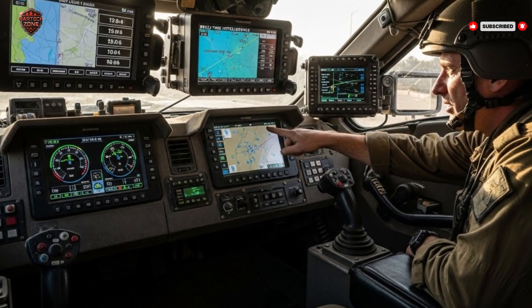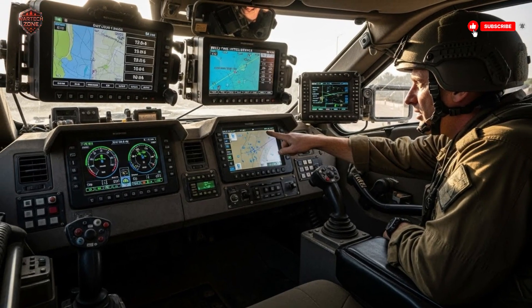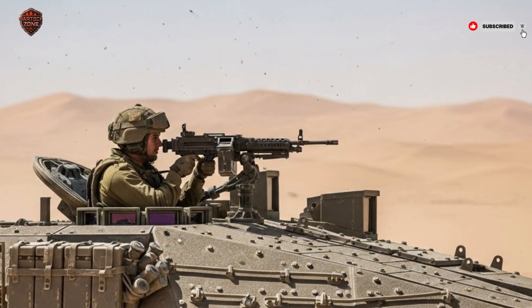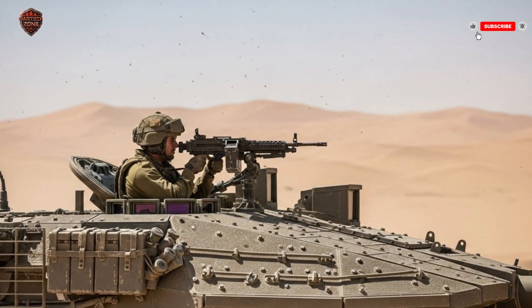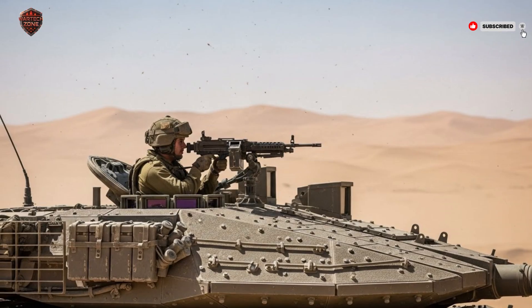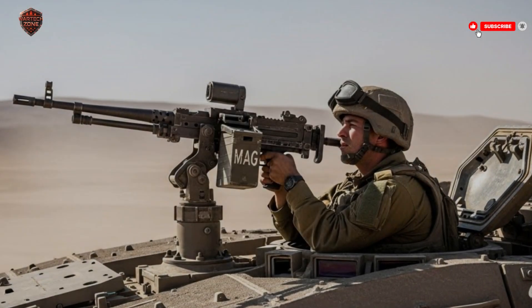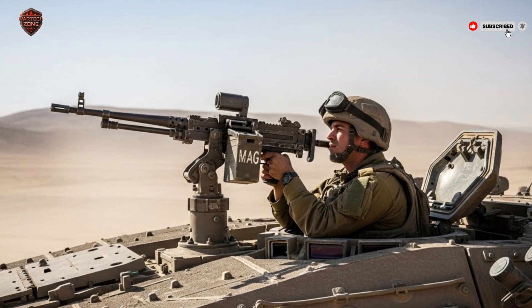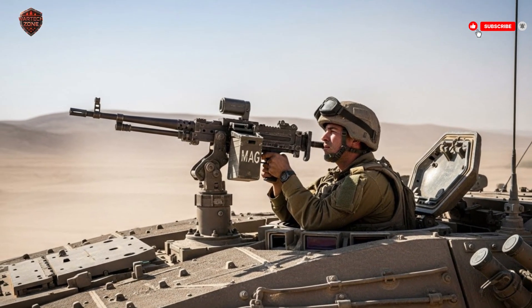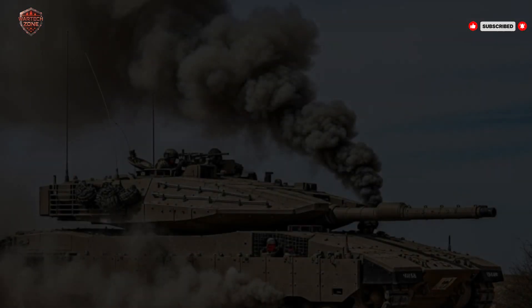Mobility is another strength. Despite its heavy armor and advanced systems, the Merkava IV is not slow. A 1,500-horsepower V12 diesel engine allows the tank to reach speeds of around 60 kilometers per hour on roads. Off-road, it's slightly slower but still highly maneuverable. The suspension system is designed for rough terrain, keeping the gun stable and accurate even when crossing deserts or rocky landscapes. A unique feature is its rear compartment, capable of carrying up to eight soldiers in addition to the tank crew, allowing it to function as both a combat vehicle and an armored personnel carrier.